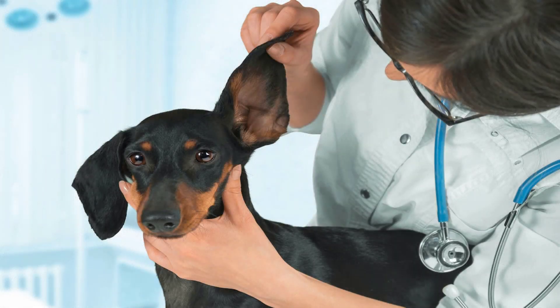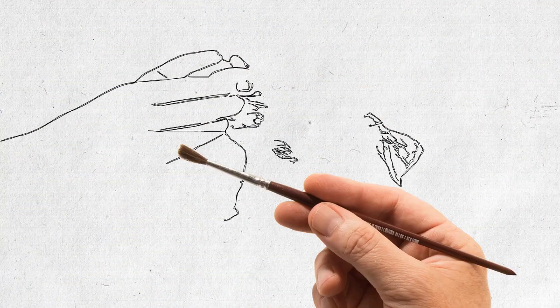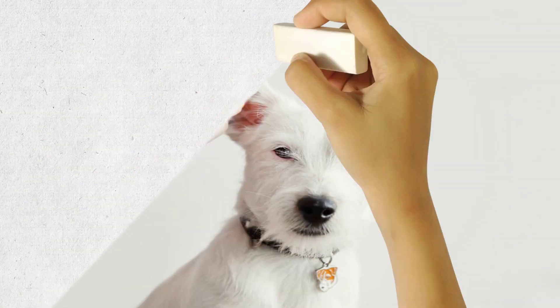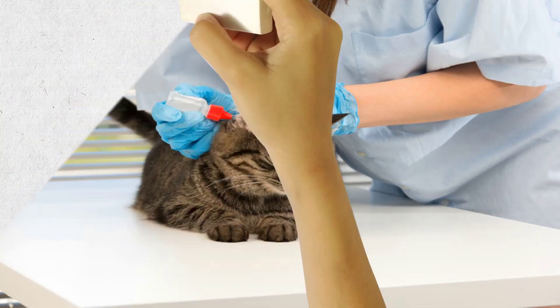If your dog is suffering from an ear infection, some of the prominent signs and symptoms include constantly scratching the ears, wiping or rubbing the ears on the floor, shaking the head, a foul odor or discharge from the ears, redness and swelling.